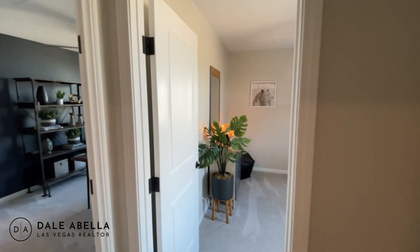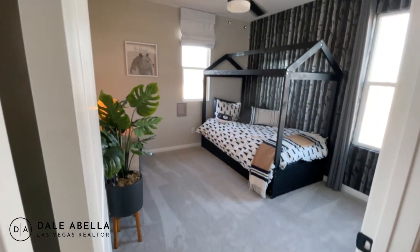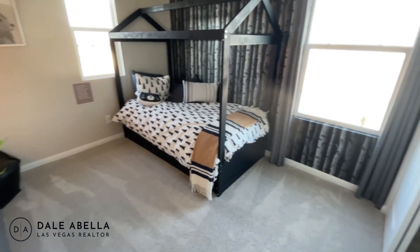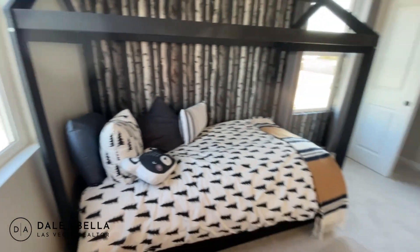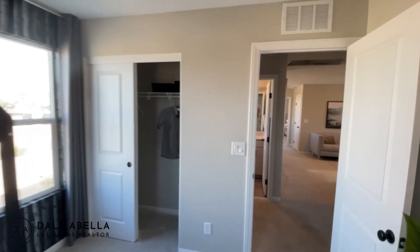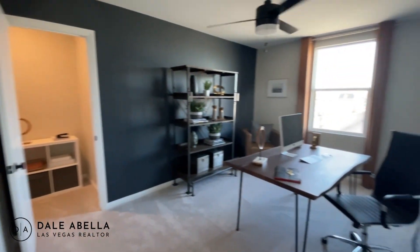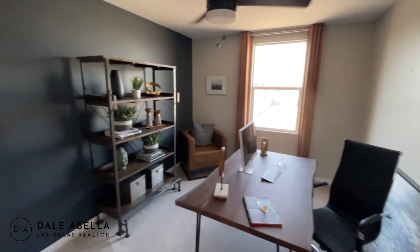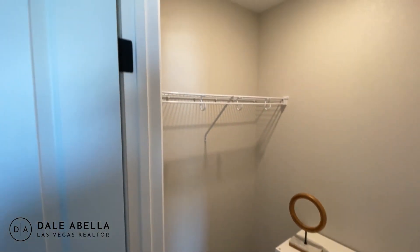Bedroom one has a transfer grill for airflow regulation and is about 10 by 11 feet — it fits a twin-size bed. The second bedroom is a bit bigger at about 10 by 12 or 10 by 13, and it also has a walk-in closet.